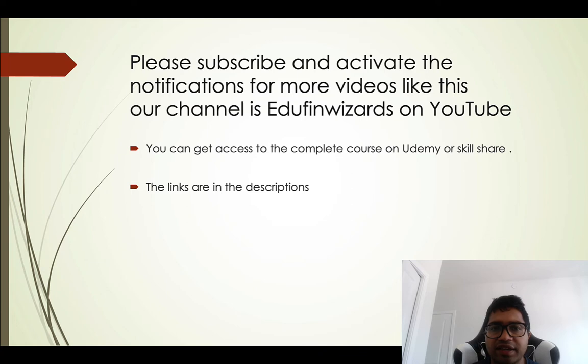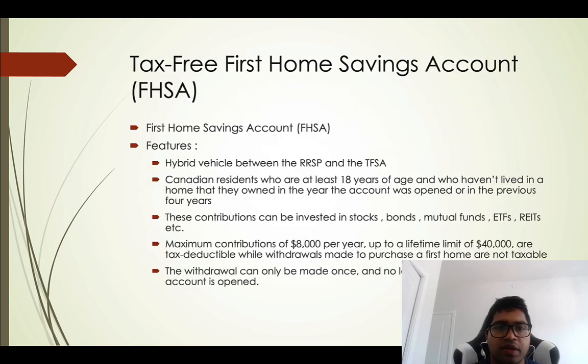Please subscribe and activate the notifications for more videos like this. Our channel is EduFin Wizards on YouTube. You can also get access to the complete course on Udemy or Skillshare — the links are in the description.